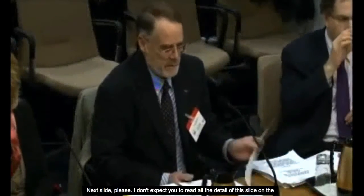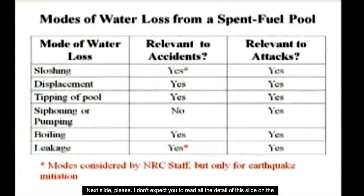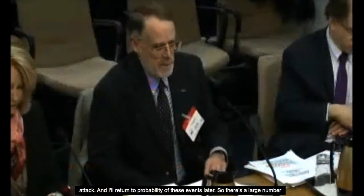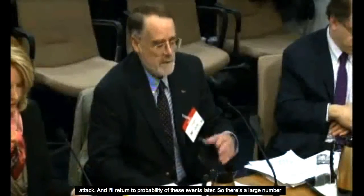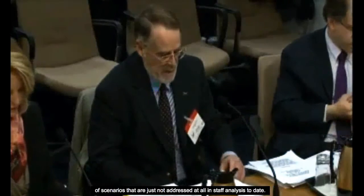It is passively safe against water loss under most circumstances. The staff has looked at only a small fraction of the possible scenarios that could lead to loss of water in the event of an accident or an attack. There are a large number of scenarios just not addressed at all in staff analysis to date.